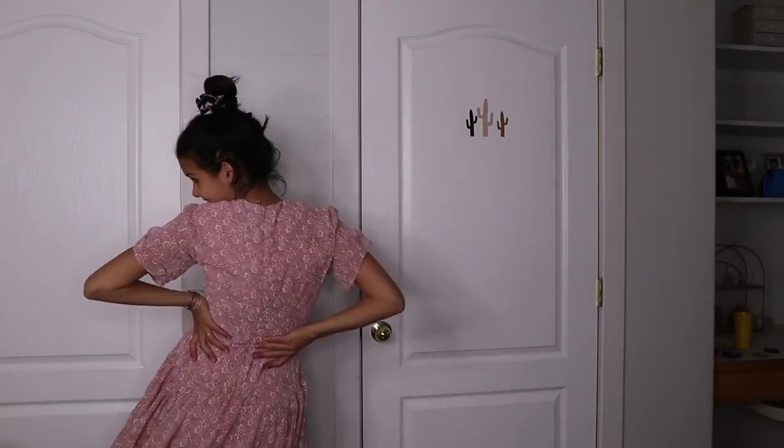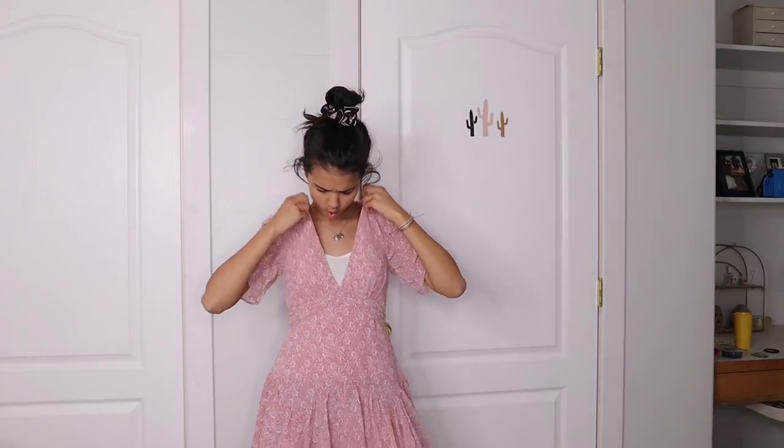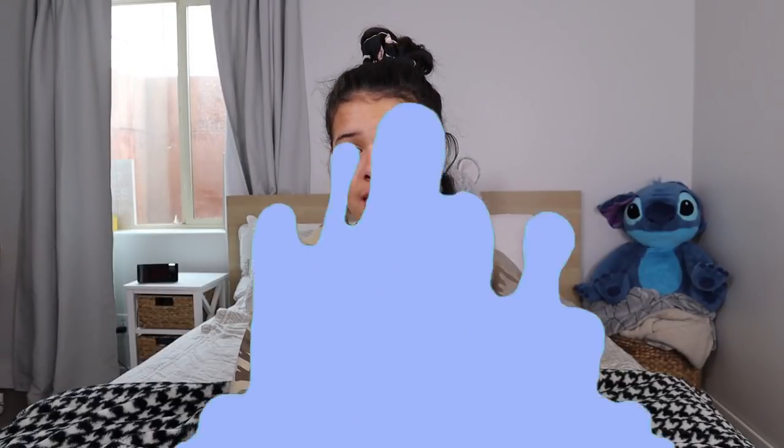Here we go with dress number four — we've got a lot more coming, so sit back and relax. This dress is also a floral print. I love the floral prints; they add a little bit of texture to the dress. This one's also a v-neck. It doesn't have the cinch around the waist, but it's still got a little bit of a waistline. I think this one's so cute.